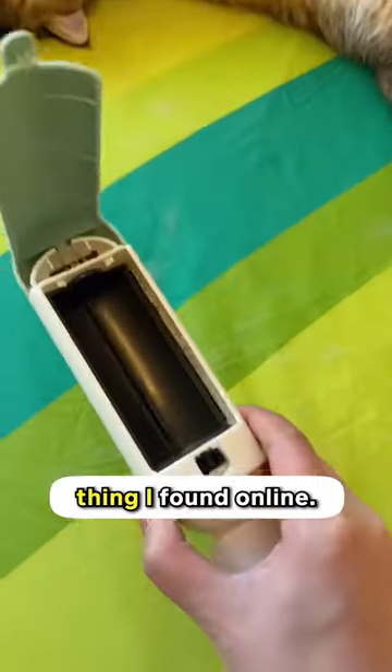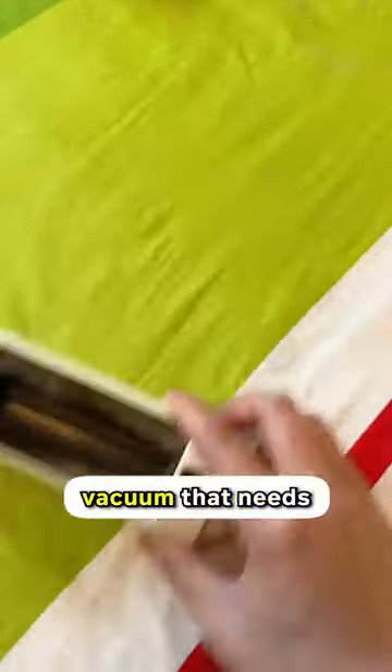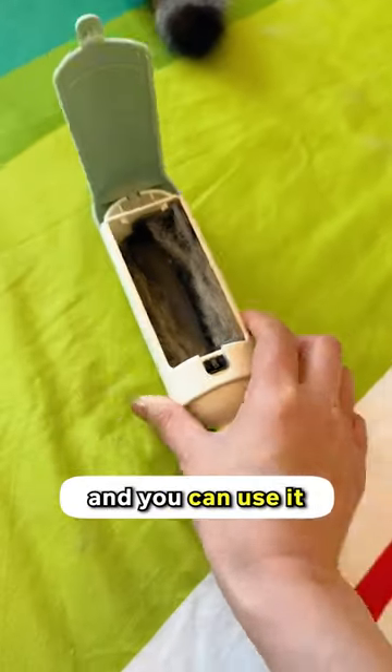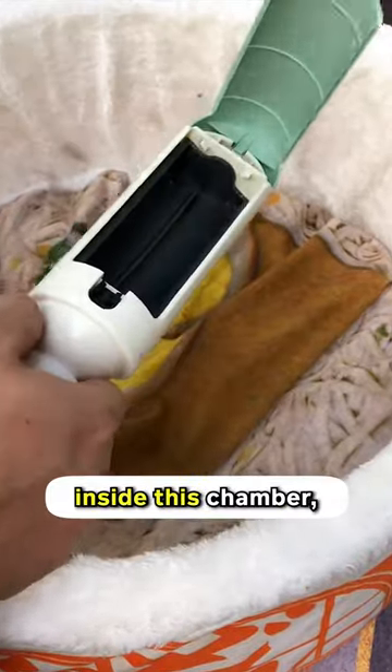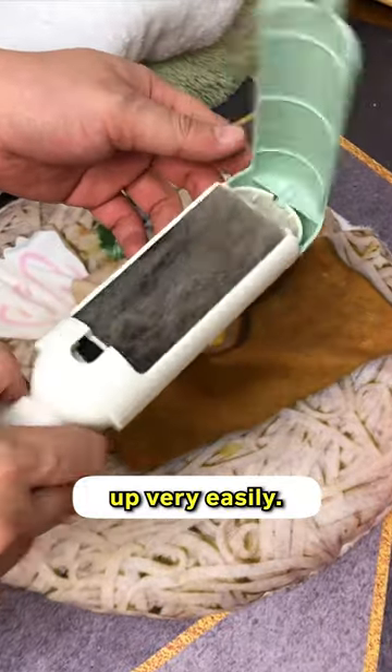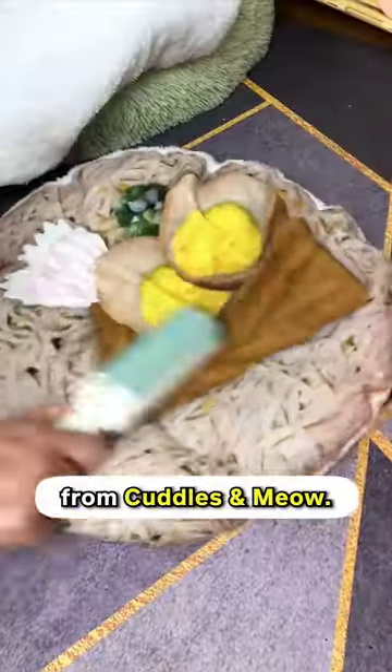That was my case until I started using this thing I found online. You can see how easy it is to use. No need for a complicated vacuum that needs electricity. This one's portable and you can use it literally anywhere. And what I love about it is the fur that I get is stored inside this chamber, which can be opened up very easily. It's called Easy Hair Roller from Cuddles and Meow.